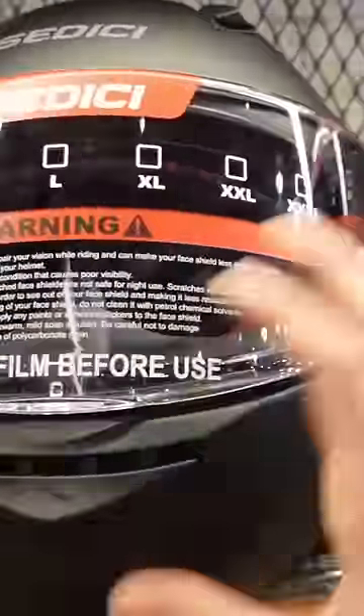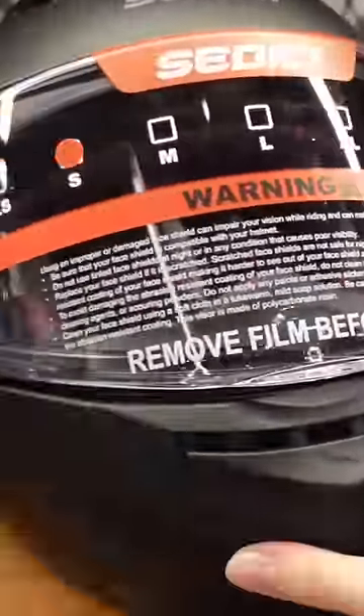One of the most important things when choosing a motorcycle helmet is making sure that it fits your head properly. This means when you pull on it left to right and up and down, it doesn't really wiggle.